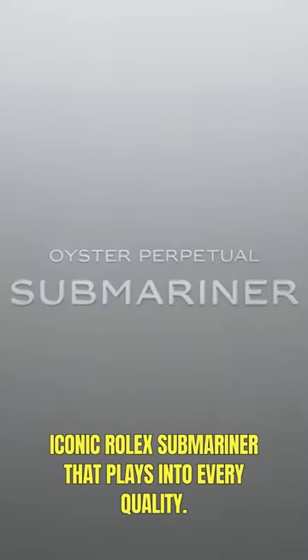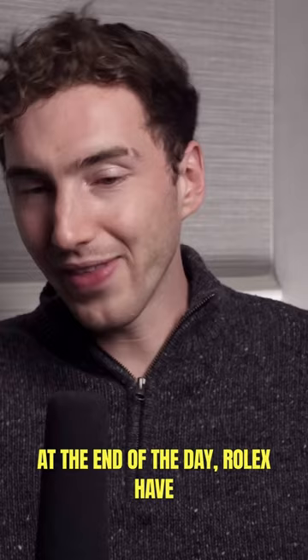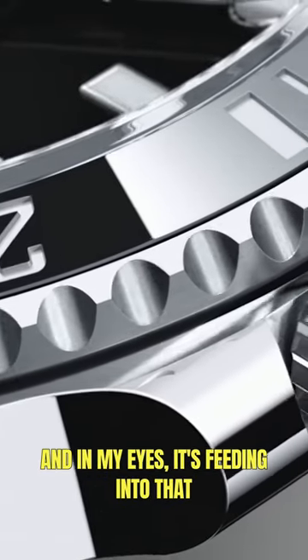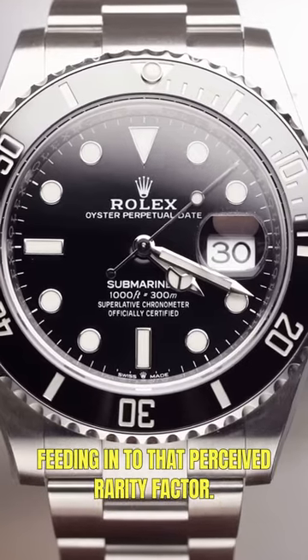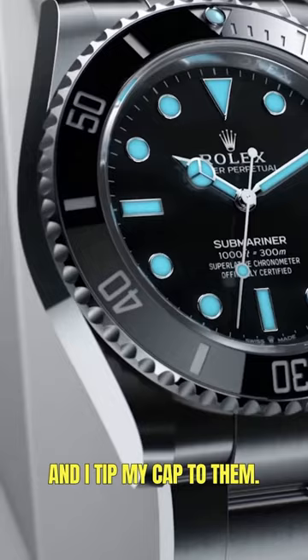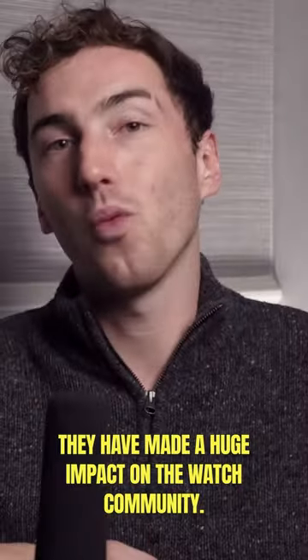The next watch on the list is the iconic Rolex Submariner, which plays into every quality. At the end of the day, Rolex have got where they are for a reason. It's feeding into that hype factor, feeding into that quality factor, and feeding into that perceived rarity factor. They have a formula that works, and I tip my cap to them. They have made a huge impact on the watch community.